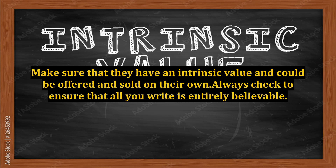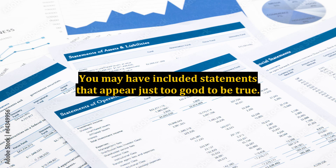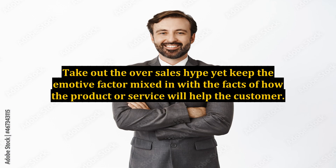Make sure that bonuses have an intrinsic value and could be offered and sold on their own. Always check to ensure that all you write is entirely believable. You may have included statements that appear just too good to be true — take out the over-sales hype yet keep the emotive factor mixed in with the facts of how the product or service will help the customer.